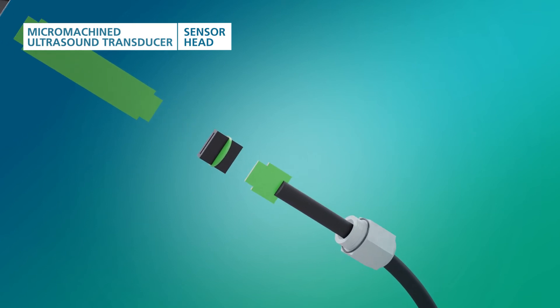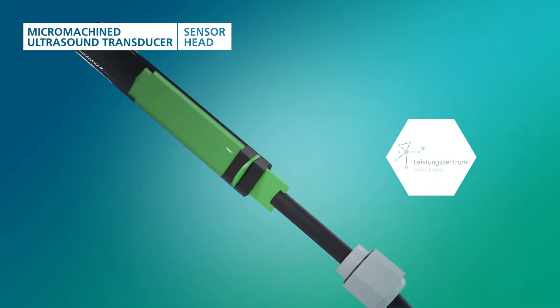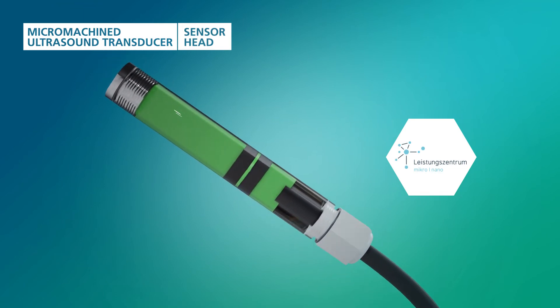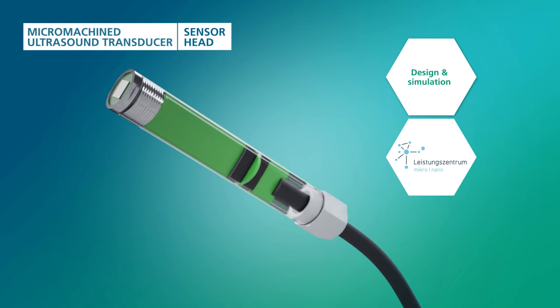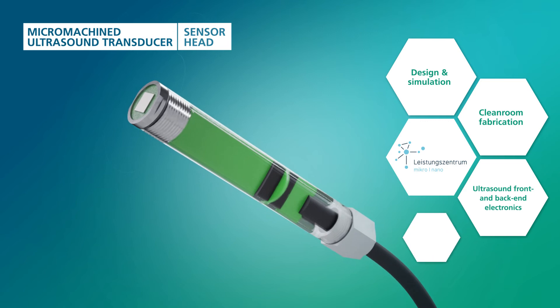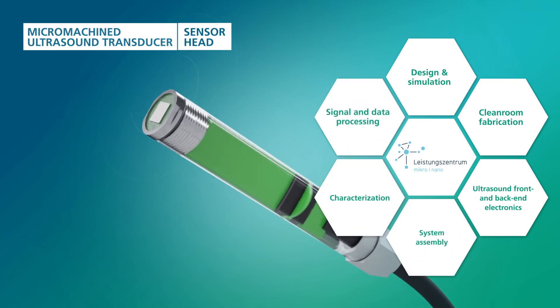At the High Performance Center Micro Nano, we unite comprehensive know-how in all necessary disciplines to bring technology to market: from design and simulation, clean room fabrication, ultrasound front and back end, to system assembly and characterization, as well as signal and data processing.